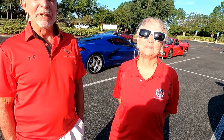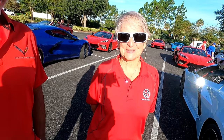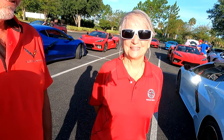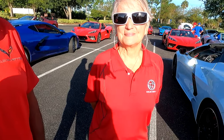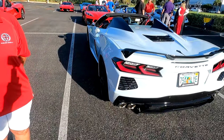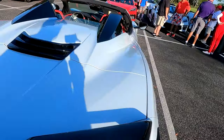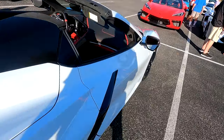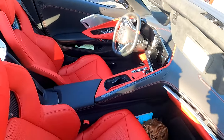You got it at the museum too — that's a great deal, well worth it. The car looks great and your color is ceramic matrix gray metallic — beautiful color. I love the red-black interior, that looks really nice.